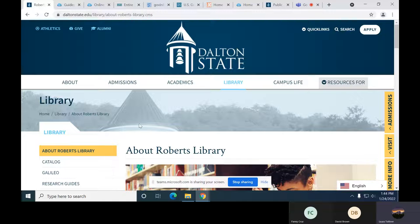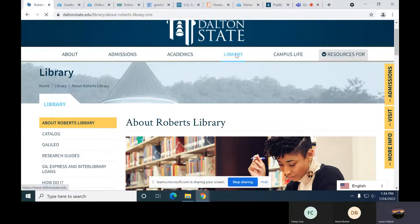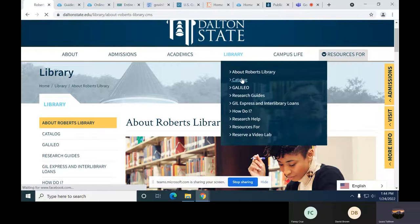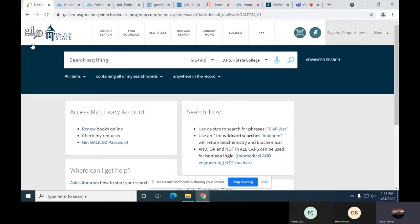Most everything in our government documents collection does check out, except for microfiche. People aren't really using microfiche much these days, but if you did want to use them, we have machines where you can view those. Microfiche are the little sheets of film that you need a machine to read. So we're going to start off and go to the library homepage.